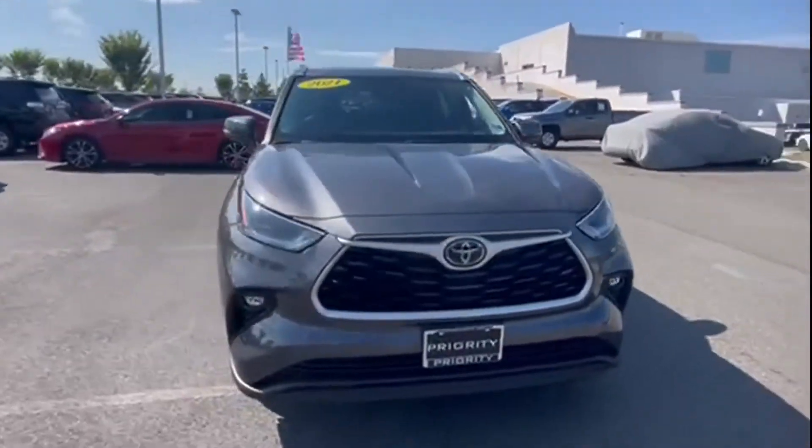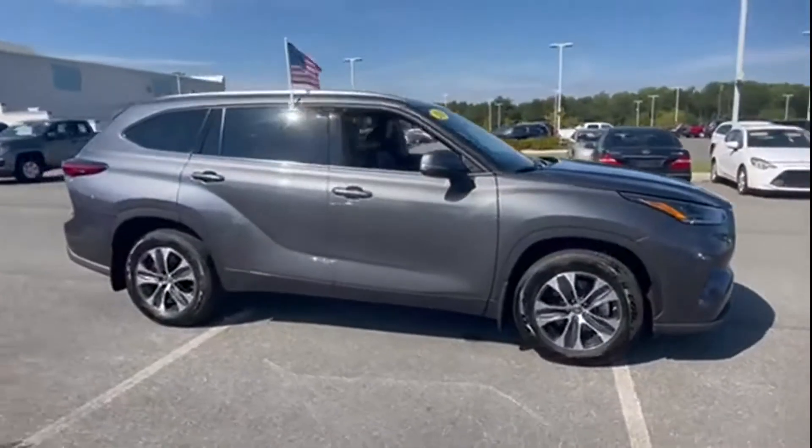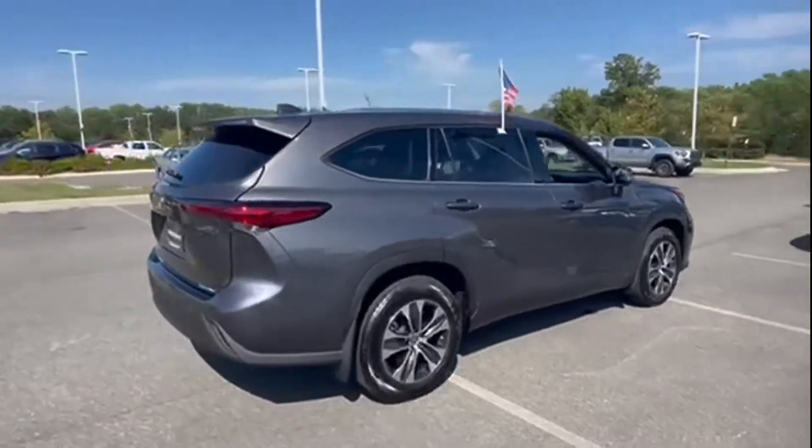2021 Toyota Highlander. With less than 6,000 miles on the odometer, this SUV offers space as well as power and performance.